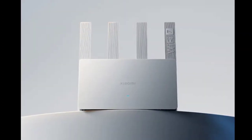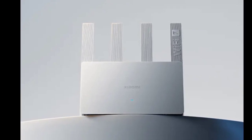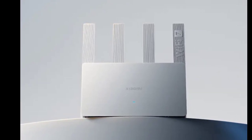This enables the router to support up to 128 devices online simultaneously, making it suitable for environments with multiple internet-enabled devices.